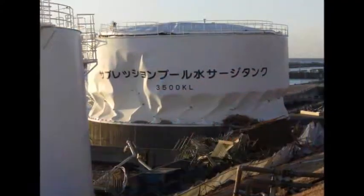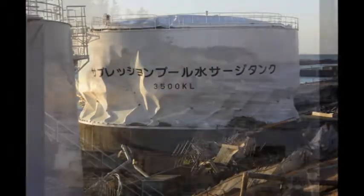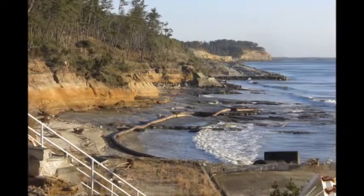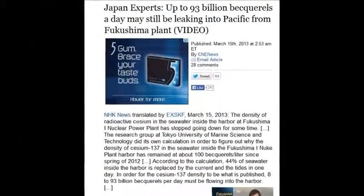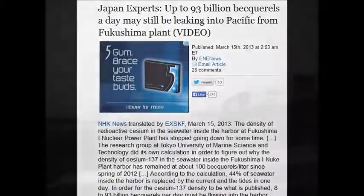100 becquerels a liter — 44% of the seawater in that harbor. They say the water in the harbor just stays there, but that's impossible. As a commercial diver for 14 years, I can assure you that doesn't happen. Water cannot stay in your harbor — there's ebb and flow every six hours.